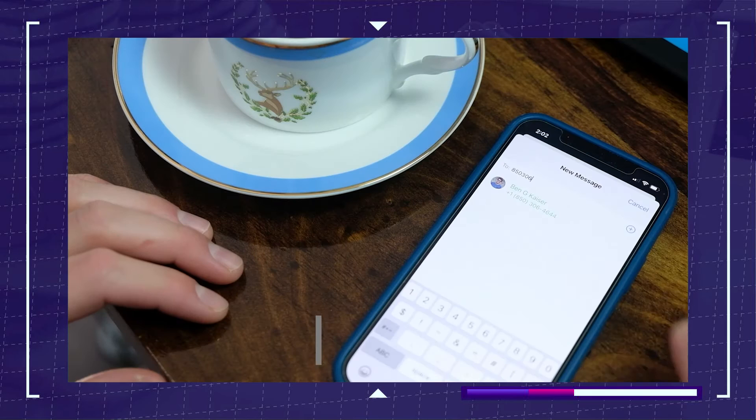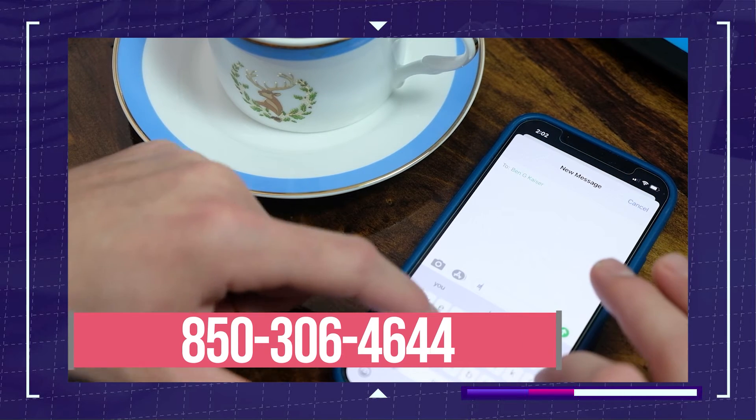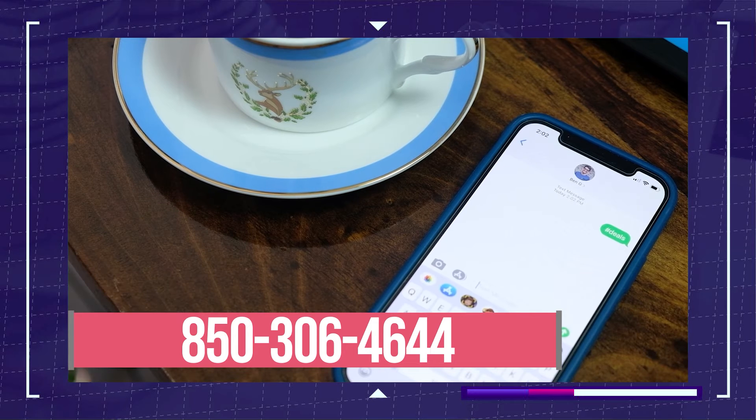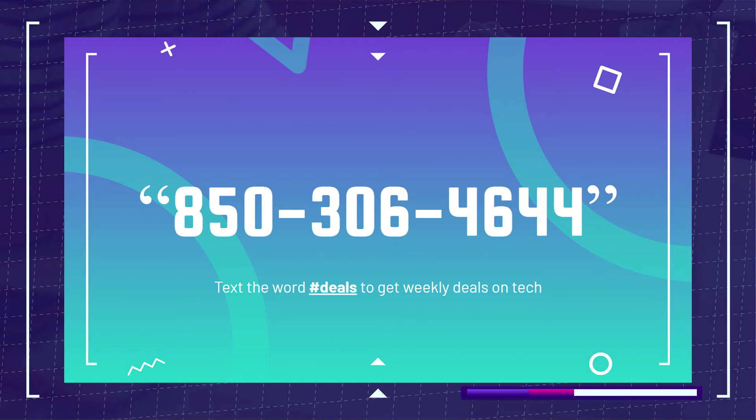If you're enjoying this video and want to save some money on your next laptop or desktop PC purchase, don't miss out on my texting community at 850-306-4644. I'm excited about the weekly tech deals I'll be sending exclusively to my texting community — every week you'll get a fresh lineup of the latest tech deals on discounted laptops delivered straight to your phone via text, plus a few ways to engage directly with me and ask questions. Again, that's 850-306-4644.